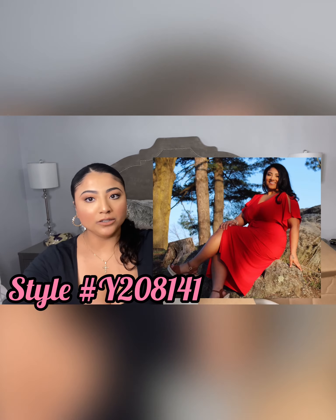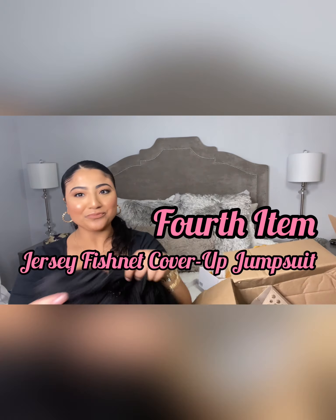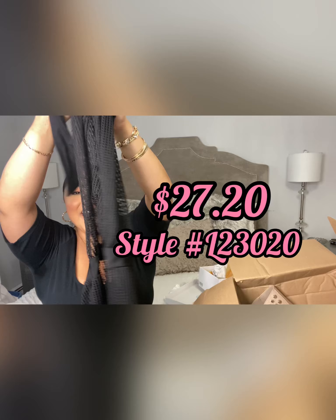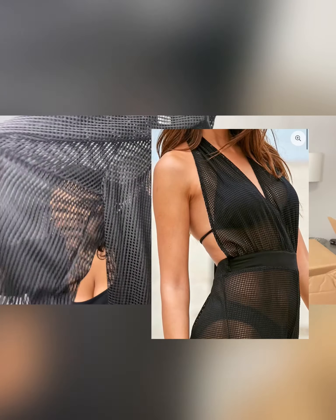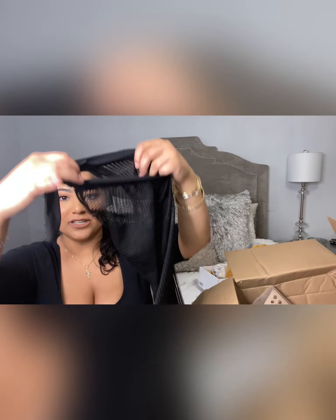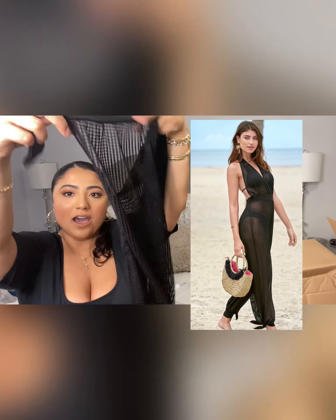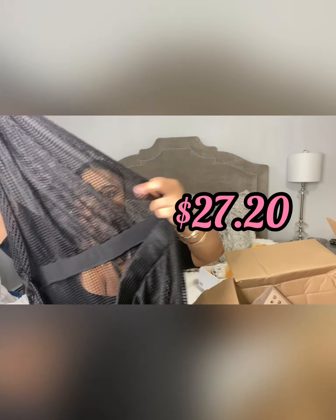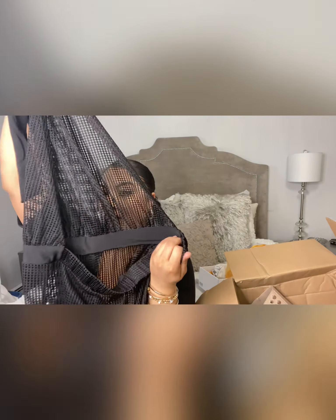Oh my gosh, you guys — I got this sexy fishnet jumpsuit cover-up and I'm so excited for that. I'm gonna have to add the pictures in, but it ties at the bottom into a jogger style. It's an open back — this is the front and this is the back, so it's open in the back.